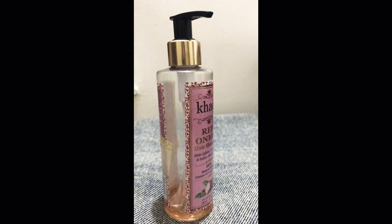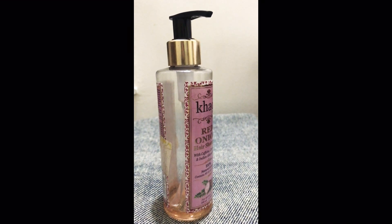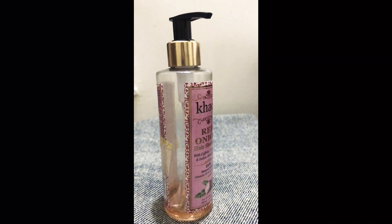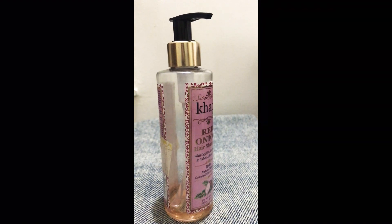If you compare its price with other natural brands such as Soul Tree and Karma Ayurveda, this Khadi shampoo is more cost-effective and a very smart choice. I highly recommend you give these two shampoos a try at least once.